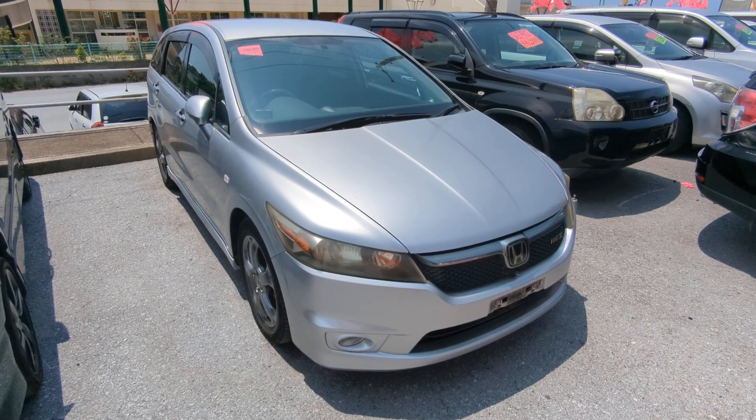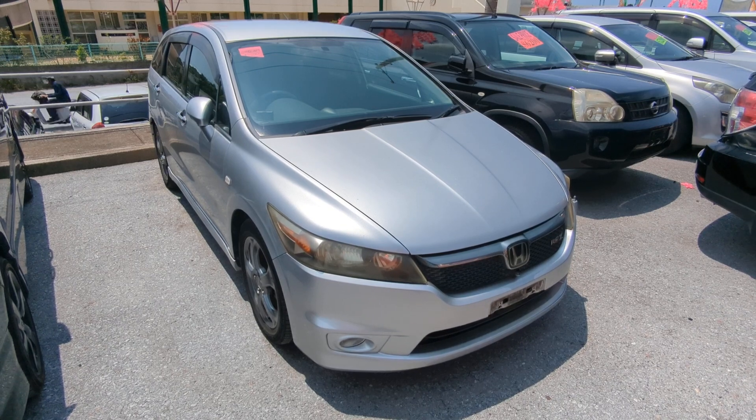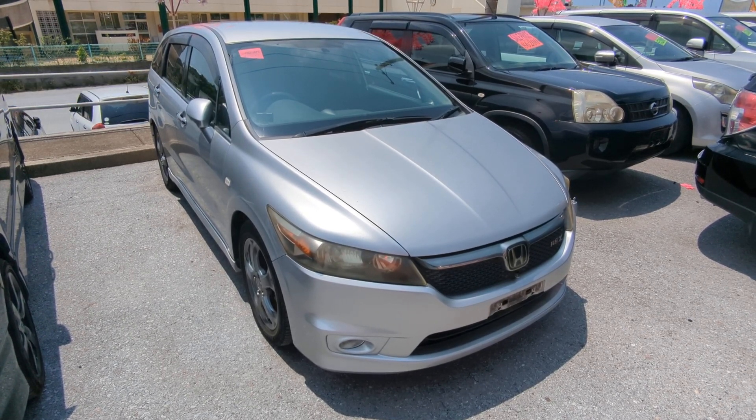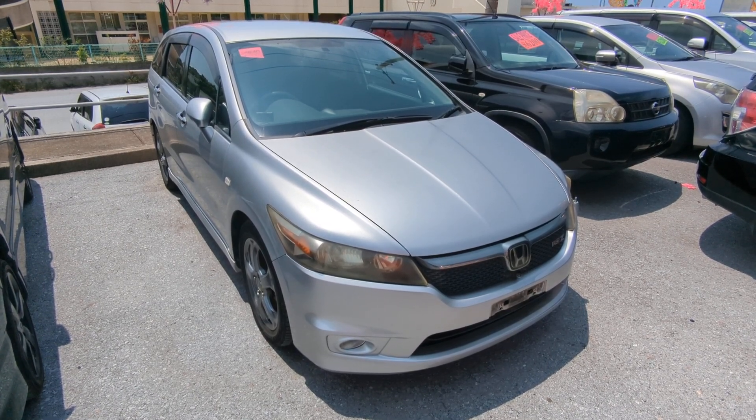Hey everybody, this is Don at Johnny's Used Cars, voted the best place to buy a car in Okinawa by the military community. Today I'm going to show this 2007 Honda Stream that just came in. It's got 88,000 kilometers on it, which is about 55,000 miles.